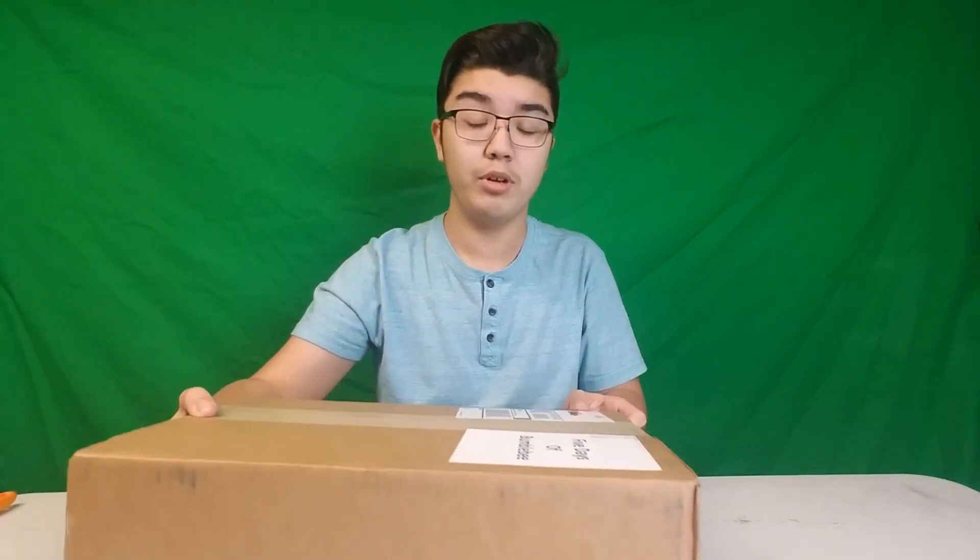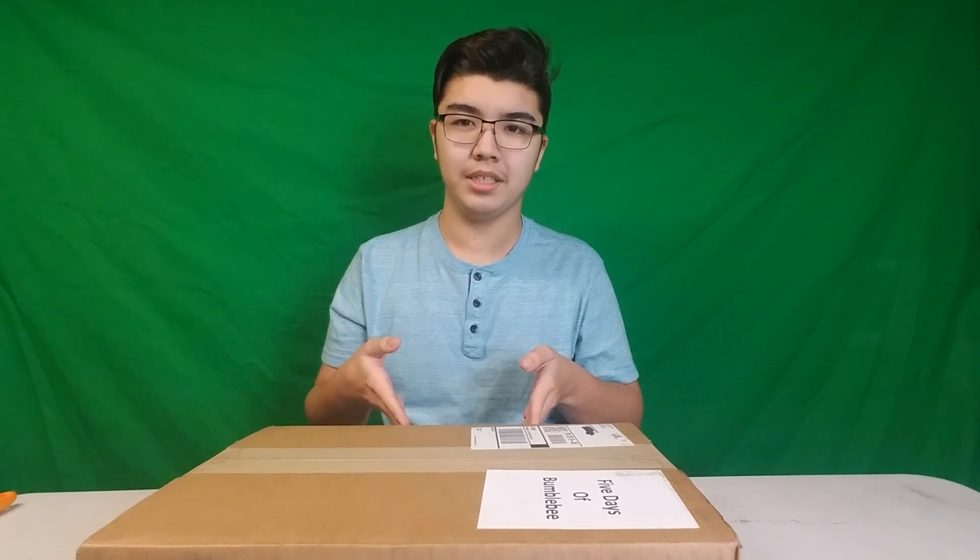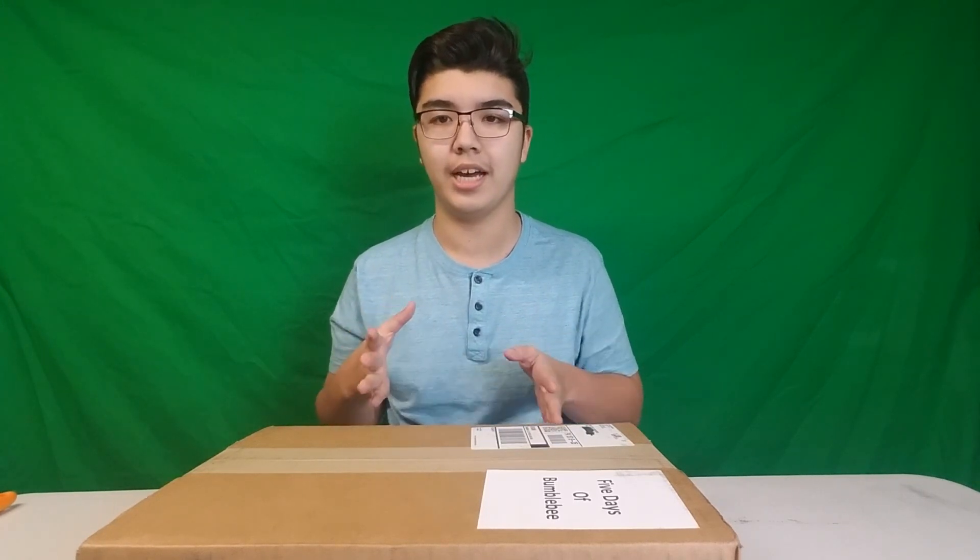But anyways guys, this is Bumblebee's Beginning Episode 4. I know it's been a while since I've done an episode of this, but this is something really exciting.